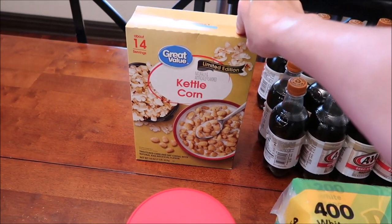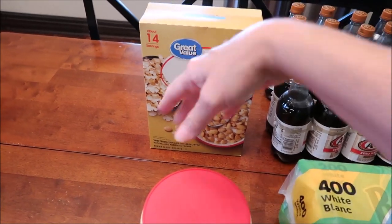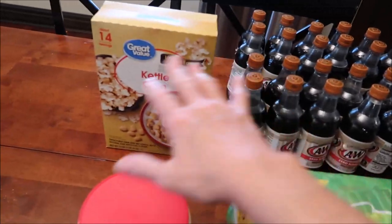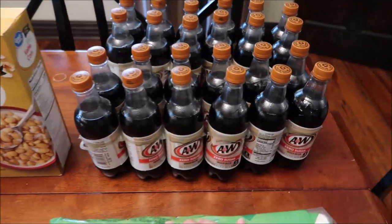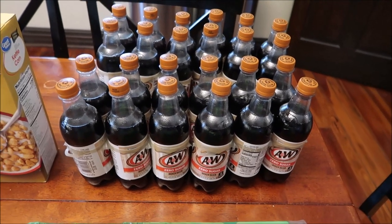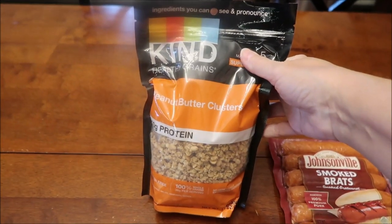We'll try to get that kettle corn video out as soon as possible, so it may already be up on the channel before you see it in this haul. We also got four six-packs of A&W zero sugar root beer at Walmart.